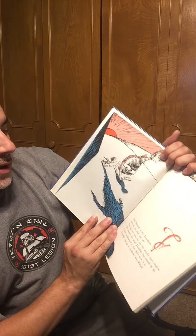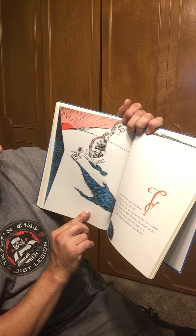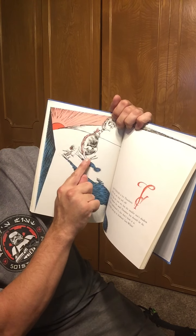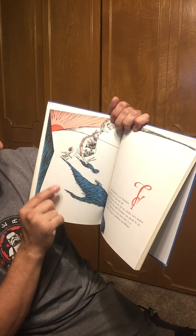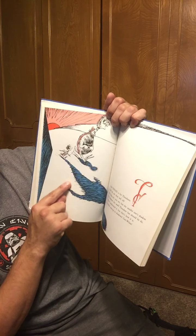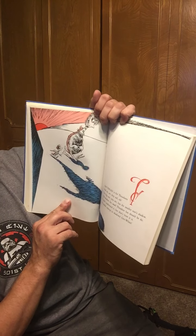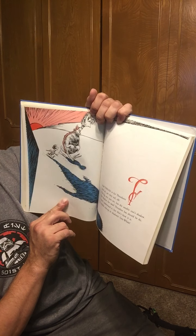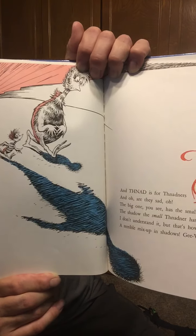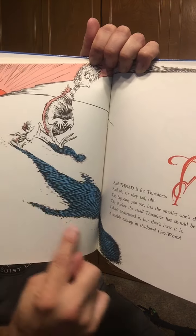And Thnad is for Thnadners, and oh, are they sad — the big one you see has the smaller one's shadow, and the shadow the small Thnadner has should be his. I don't understand it, but that's how it is, a terrible mix-up in shadows. Gee whiz. I have the wrong shadows — look how small it is, and how big it is.